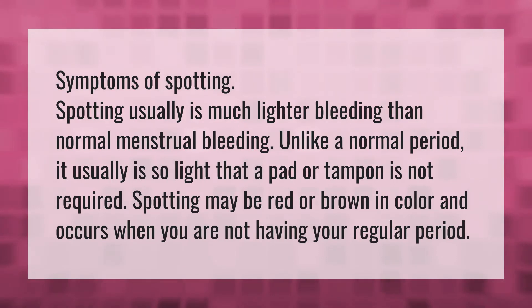Symptoms of spotting. Spotting usually is much lighter bleeding than normal menstrual bleeding. Unlike a normal period, it usually is so light that a pad or tampon is not required. Spotting may be red or brown in color and occurs when you are not having your regular period.